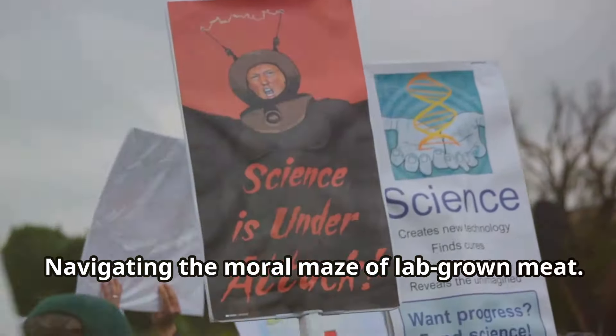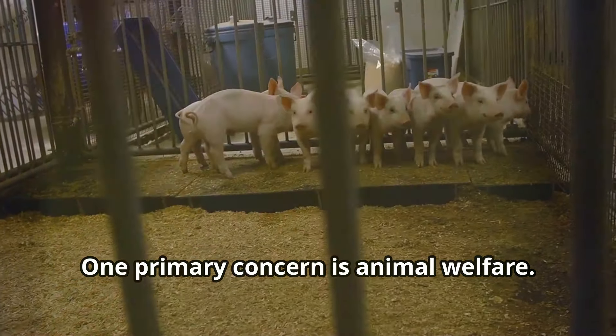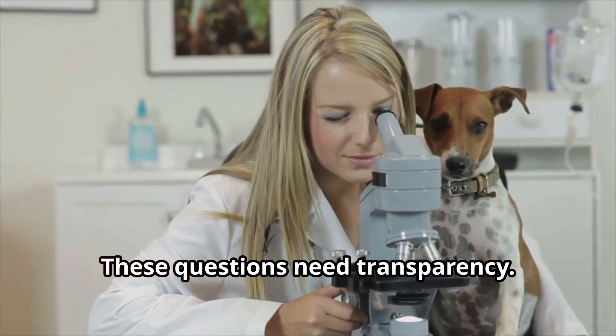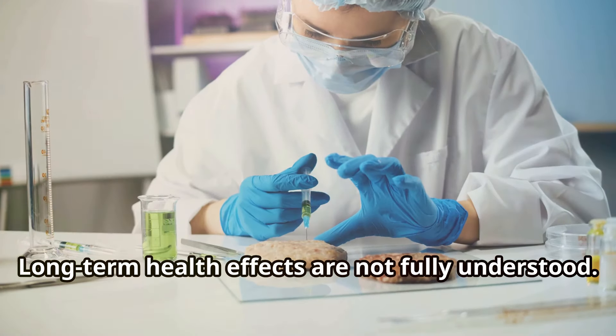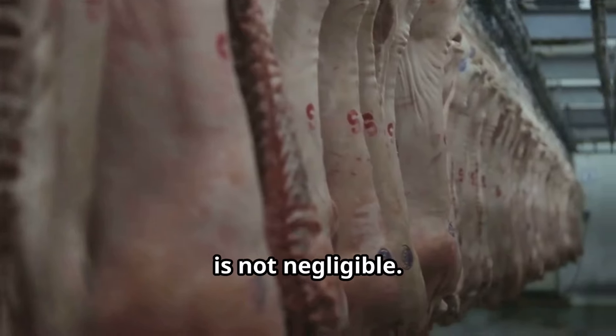Lab-grown meat is often seen as more ethical, but it has its own ethical concerns. One primary concern is animal welfare — initial cell collection involves living animals, and questions remain about whether those animals are treated humanely. These questions demand transparency. Another concern is the potential for unintended consequences, as long-term health effects are not fully understood, and the environmental impact, while reduced, is not negligible.